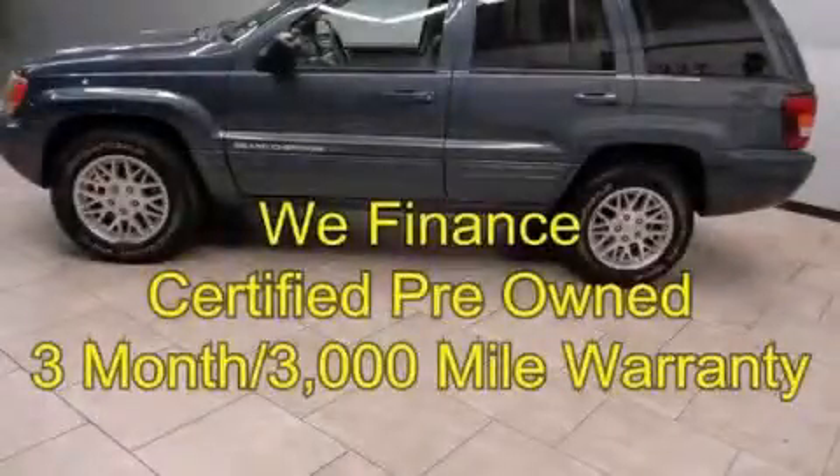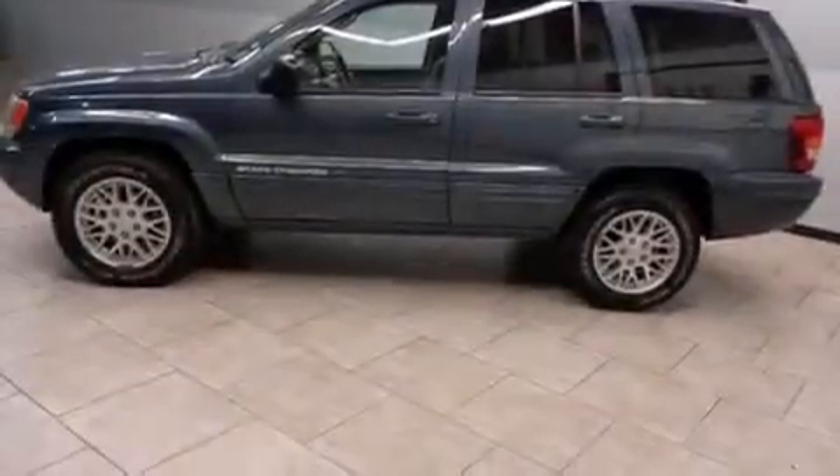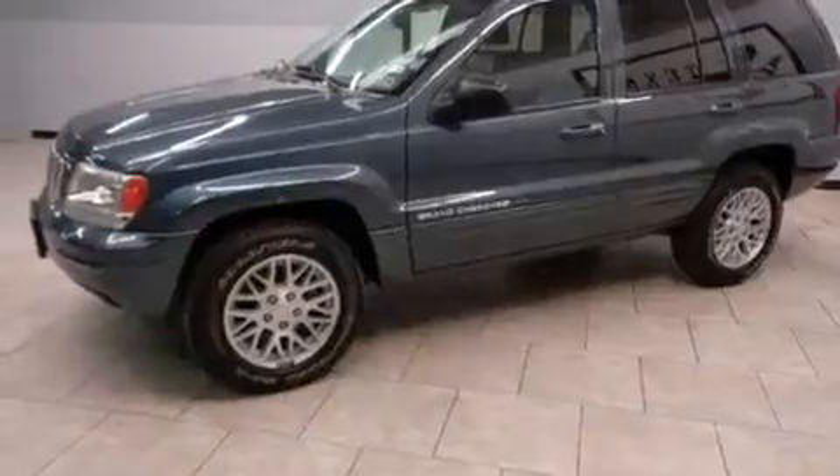This is a certified pre-owned 2003 Jeep Grand Cherokee. A big SUV for big fun. It features a 4.7-liter 8-cylinder engine and an automatic transmission.